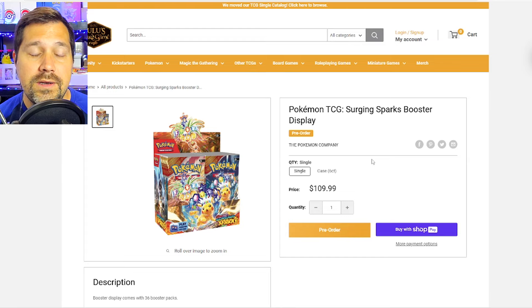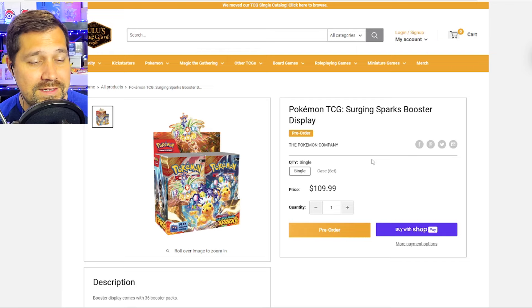If I'm really itching to open, I try not to go with a third booster box, although I have been tempted lately. Stellar Crown looked like one to do so. Surging Sparks looks like one I'd be tempted with, so I'm going to try to hold out for the sets in 2025 that I'm really excited about to maybe take that extra step and that extra cost.